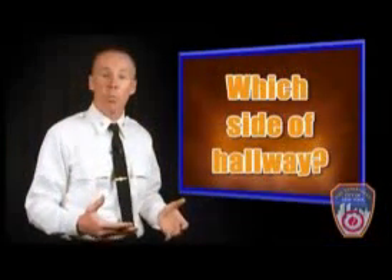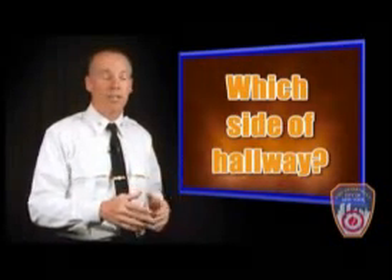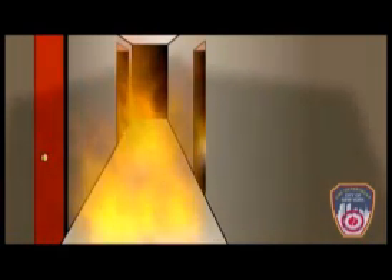If you're dealing with an open door scenario and you don't know which side of the hallway the open fire apartment door is on, you shouldn't be forcing any doors as an area of refuge. Because if you force the wrong door — a door on the opposite side of the hallway from the open fire apartment door — you're going to create a flow path, and you're going to draw the fire and heat to you.